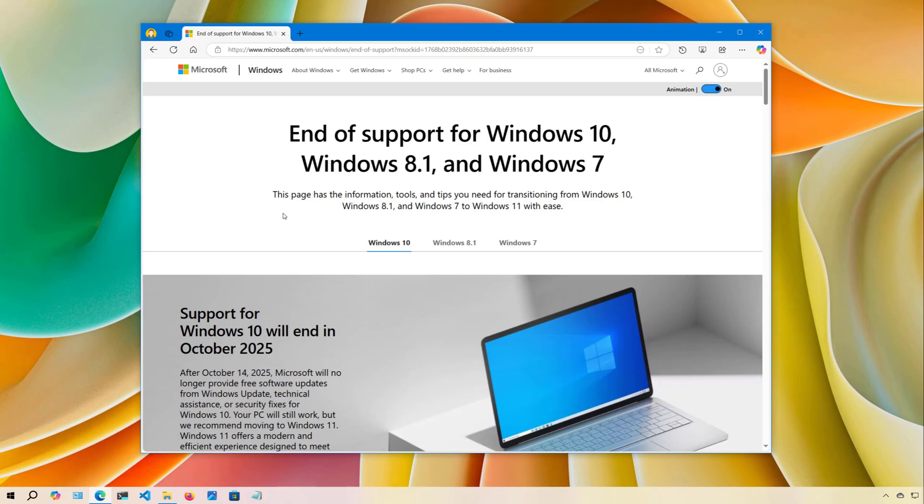However, if your computer is not compatible, you should consider upgrading to a different platform — in this case, Linux Mint. Although switching to Linux may sound a little daunting, times have changed, and so has Linux, which has improved greatly over the years.